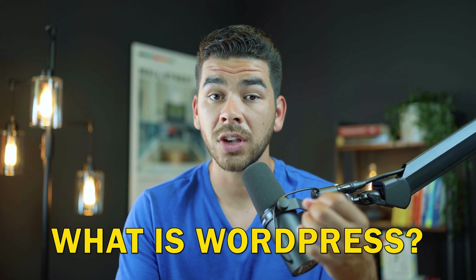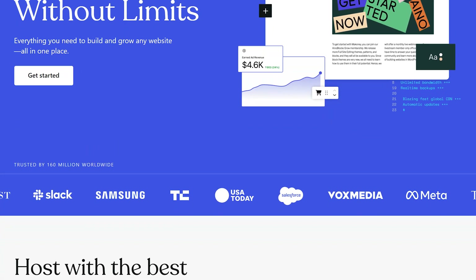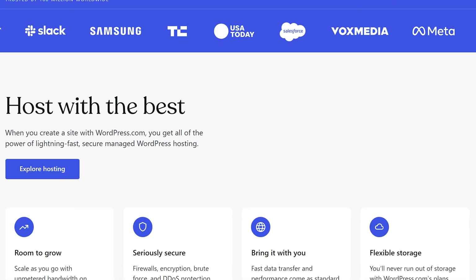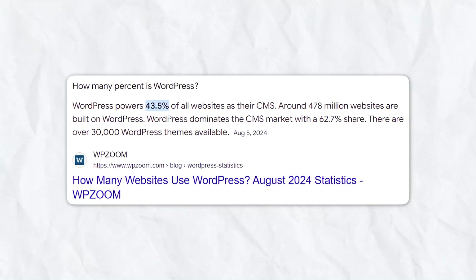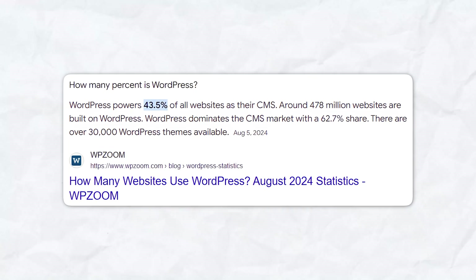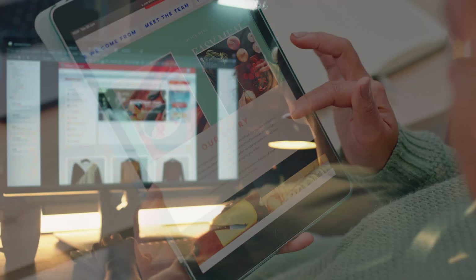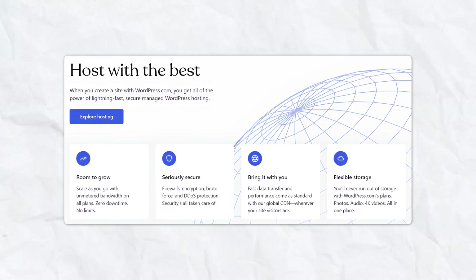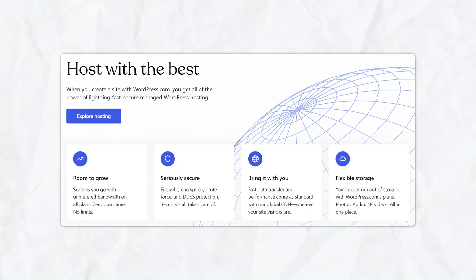First things first, what is WordPress? WordPress is a powerful content management system, or CMS, that allows you to create and manage your website easily. It's incredibly popular, powering over 40% of all websites on the internet. Whether you're starting a blog, an online store, or a business site, WordPress has the flexibility and functionality to help you build the exact website that you'd like.